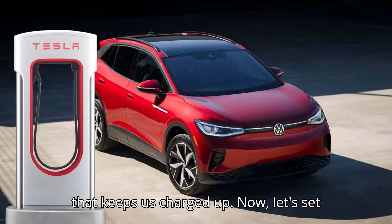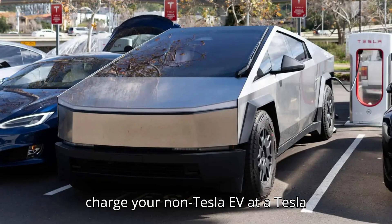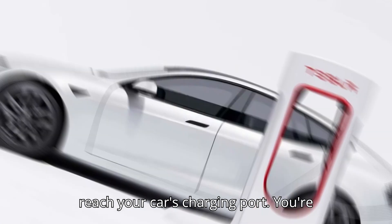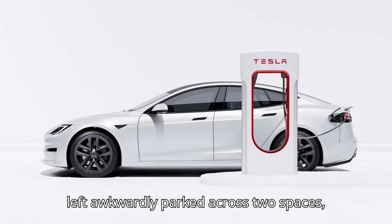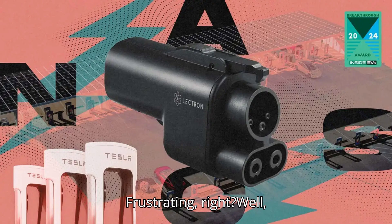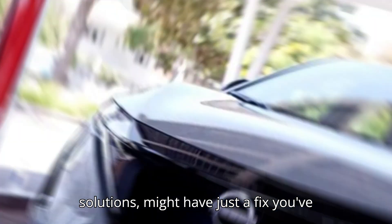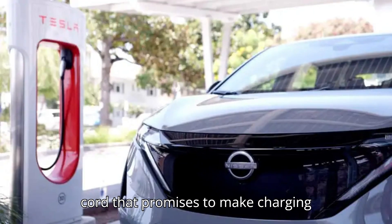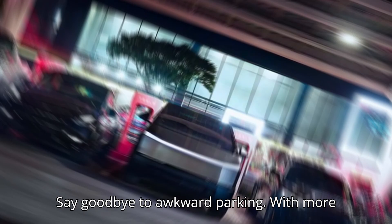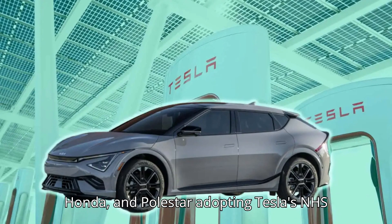Picture this: you're trying to charge your non-Tesla EV at a Tesla Supercharger, but the short cable doesn't reach your car's charging port. You're left awkwardly parked across two spaces, feeling the stares from other drivers. Well, A2Z, a leading name in EV charging solutions, might have just the fix — an innovative extension cord that promises to make charging non-Tesla EVs at Superchargers a breeze.